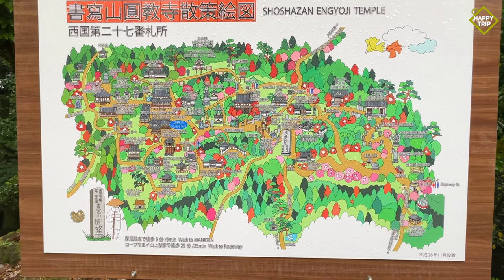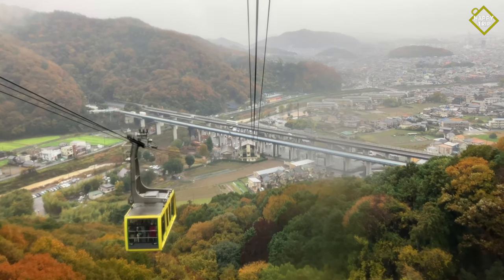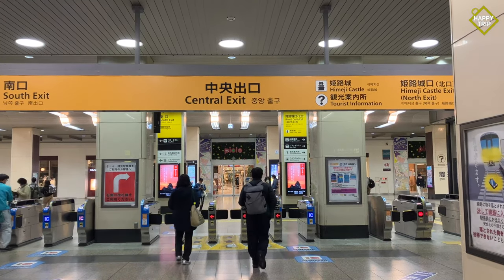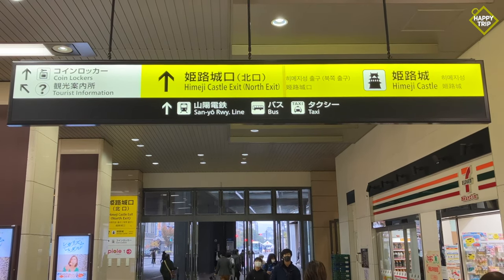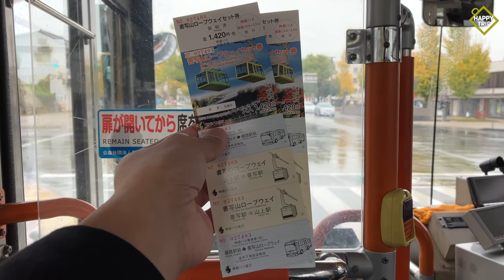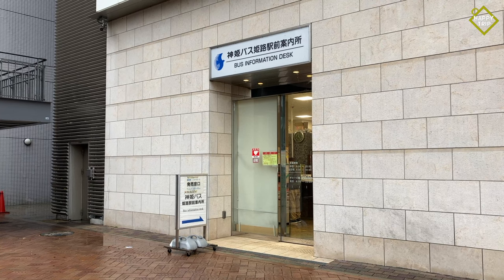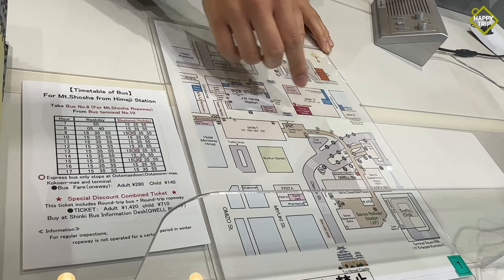Getting to Mount Shosha requires you to take a bus, followed by a cable car transport up to Engyoji. From Himeji Station, head over to the bus terminal by exiting at the central exit and walk towards the Himeji Castle exit. We recommend purchasing the combination ticket at the Bus Information Desk, which includes round-trip bus transportation between Himeji Station and Mount Shosha Ropeway Station, as well as round-trip transportation on the cable car.